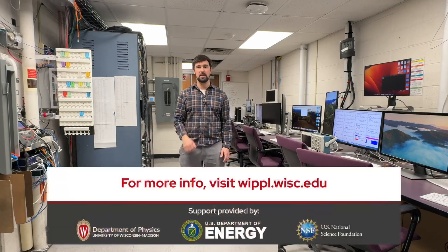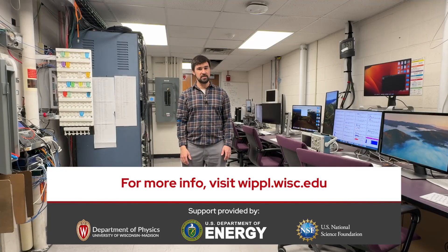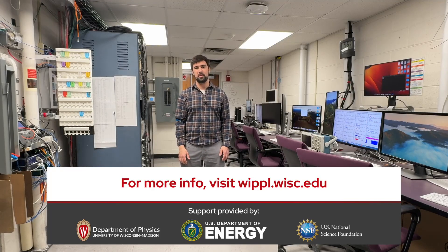Thanks for joining me. We run experiments here nearly every day, and we have lots of fun discovering interesting new science. The work we do here helps to develop clean energy technology using nuclear fusion and also helps us to understand plasma behavior across the universe. Next time you're in Madison, be sure to swing by the physics department and come see our lab.